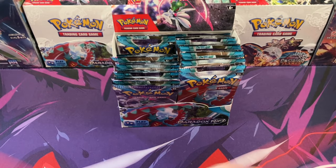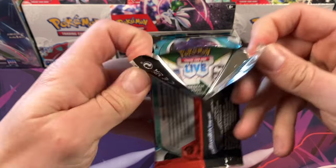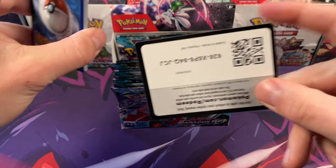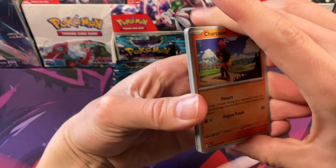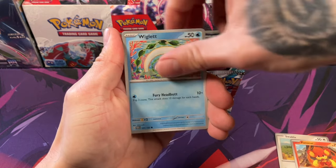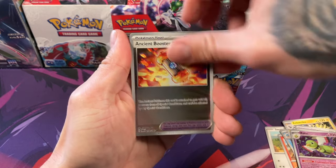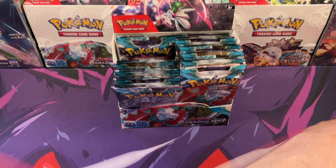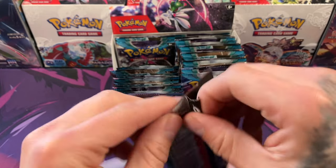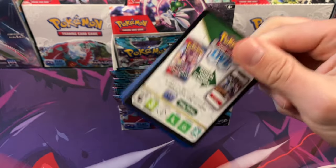We haven't opened a straight-up booster box in a while on this channel. The last time we did was the Obsidian Flames video. We did a box of that, but we didn't do a box of Paradox on camera — we actually opened one off camera. It was before we started uploading content consistently and we didn't have the right know-how to set up the camera, get everything smooth with the right lighting. We learned the hard way.